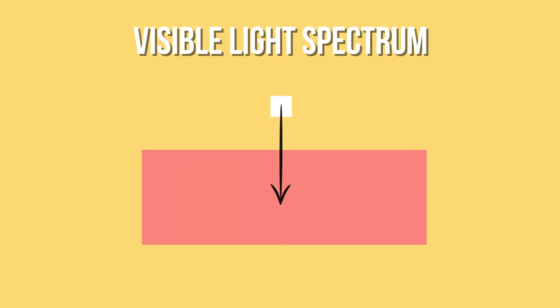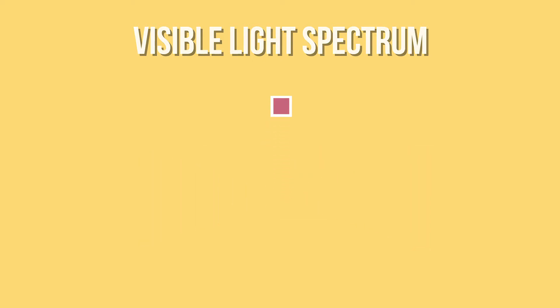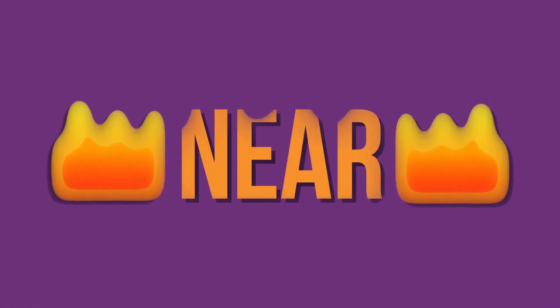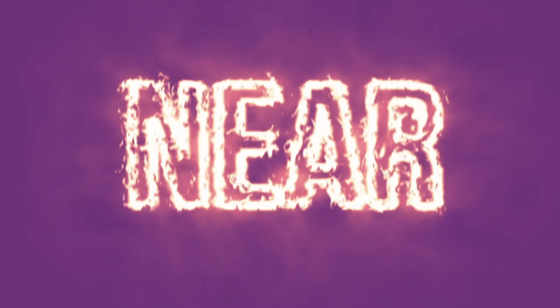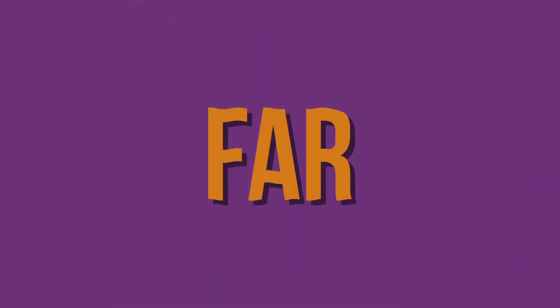Infrared radiation comes in three categories: near, mid, and far. Near being extremely hot and far being the average.